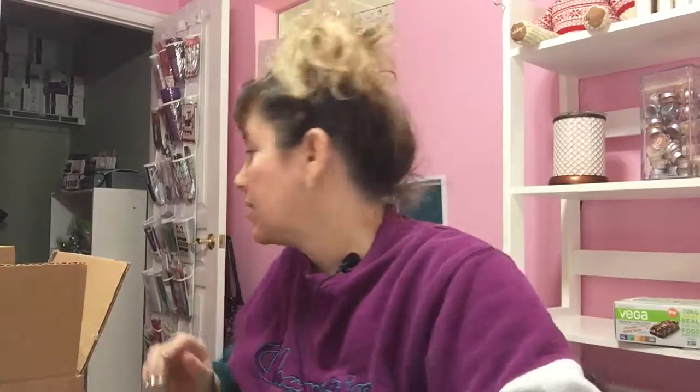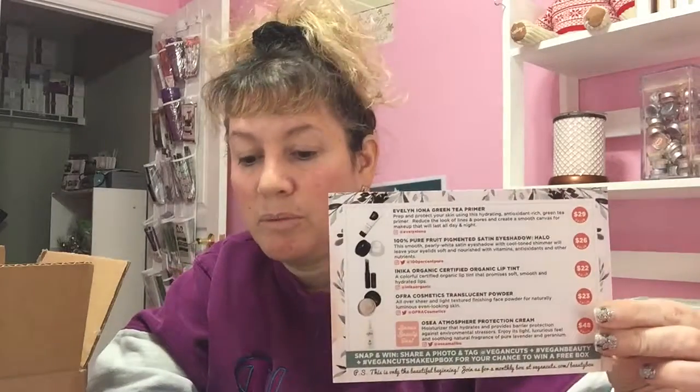Now let me show you the other box — the makeup box. It comes quarterly. I thought I'd try it just to see because I want to learn about products. When you open the box it has that little saying about no bunny being harmed. It comes cute with all the fun packaging. This one says 'a cause for celebration,' and then the back of the card gives you the information with the value of the products inside.